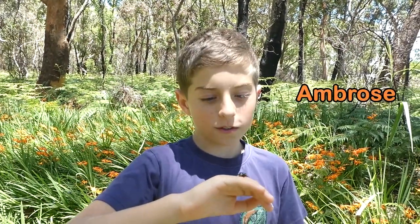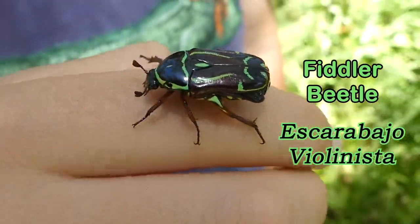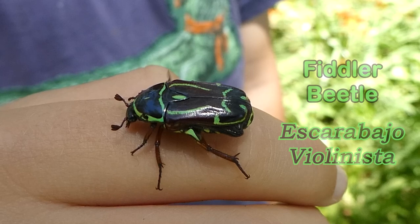Hello, my name is Ambrose. Right here on my hand is a fiddler beetle. Come look at its vibrant green exoskeleton.